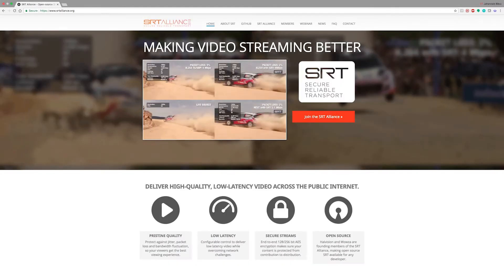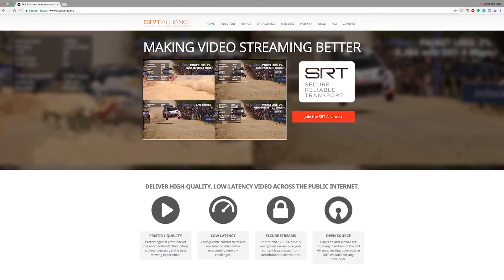HiVision has taken SRT open source. Now with over 70 companies supporting the SRT Alliance, and being deployed in the world's largest broadcast networks, SRT is the de facto replacement for proprietary protocols with complex business models that we all hate. You're welcome.